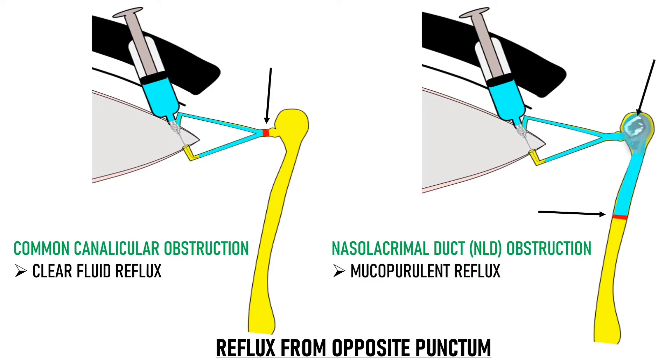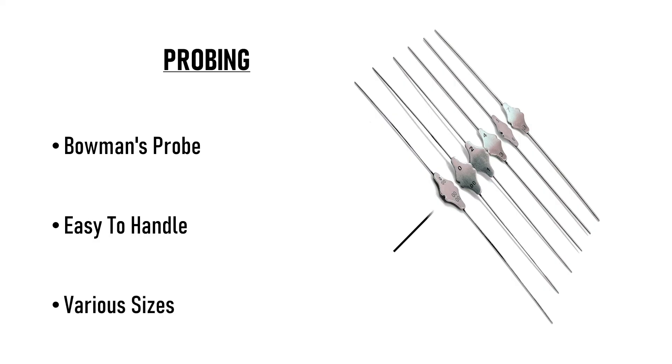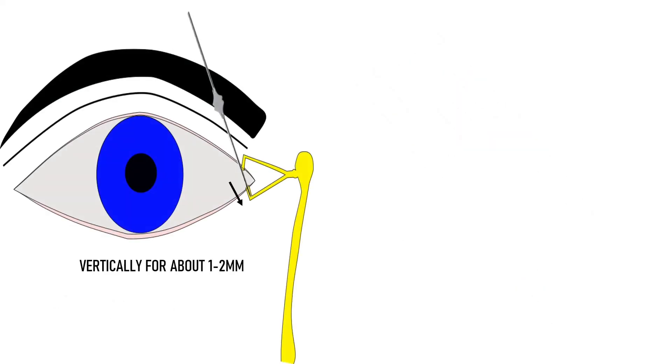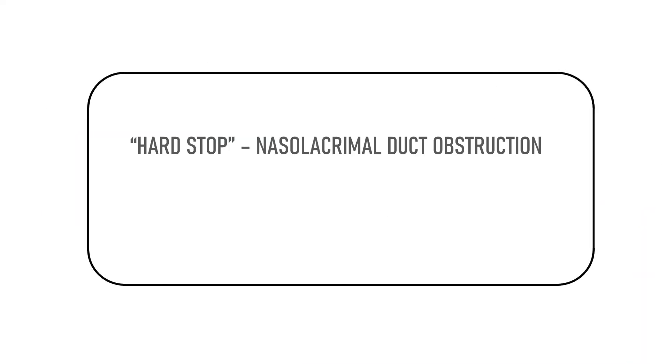Another way to differentiate between a common canalicular block and a nasolacrimal duct obstruction is by doing probing. Probing is done using a Bowman's probe. It can also be done using a lacrimal cannula, but the Bowman's probe is preferred because it is easy to handle and comes in various different sizes. The probe is inserted through the lower punctum in the same direction as we insert the lacrimal cannula — first vertically downwards for about 2mm, then the lower lid is pulled laterally, the probe is turned horizontally, and directed nasally in a gentle manner. In case of nasolacrimal duct blockage, a hard stop is encountered, while if the common canaliculus is blocked, a soft stop is felt.